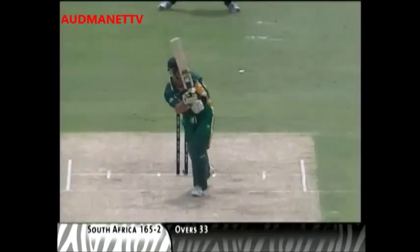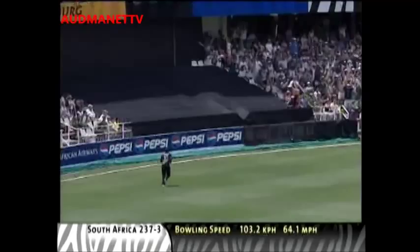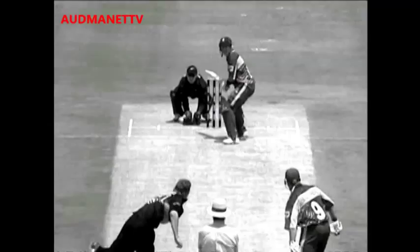That's beautifully played — my goodness me, that's got there quickly. And again — dead straight. He's putting on an exhibition now, picking his spots in the ground. Gibbs scored 143 out of South Africa's 306.